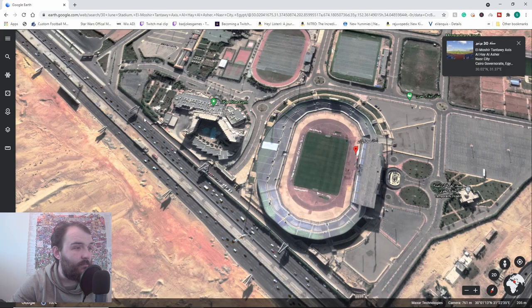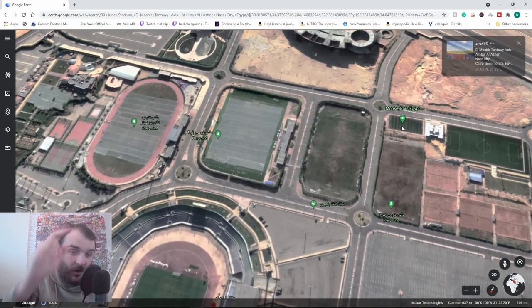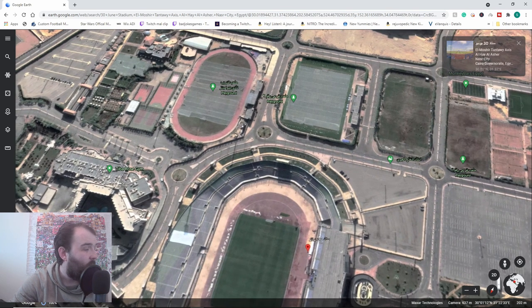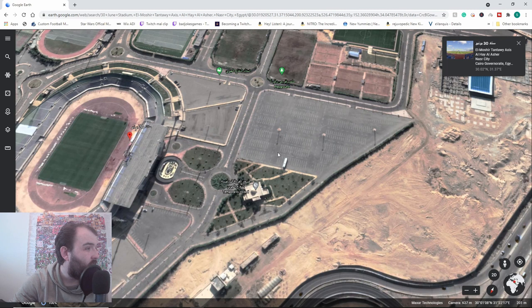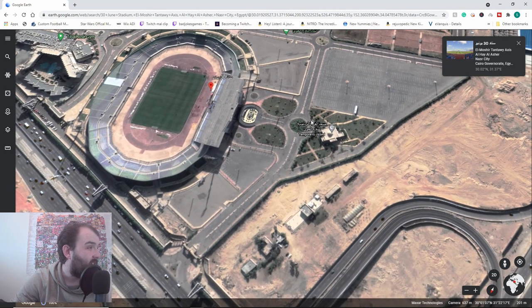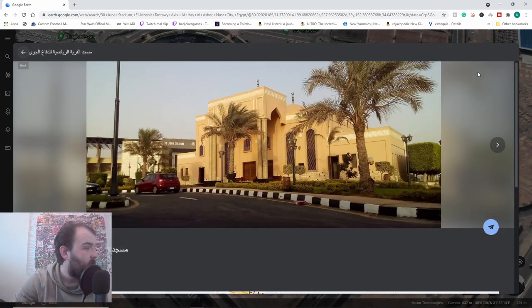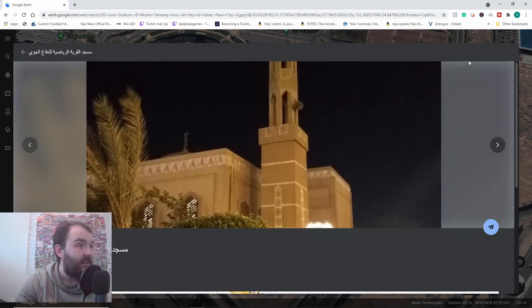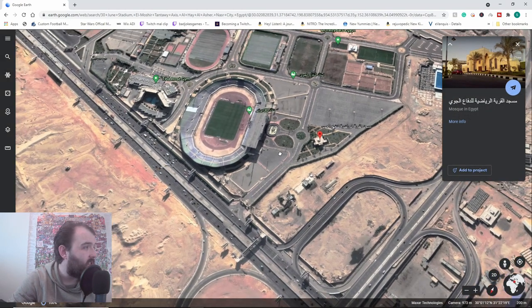We've got a gym around us there. We've got monkey bars - the players will be getting trained on the monkey bars, just for a laugh. But the gym, we're going to be using that as well. We've got multiple options for training pitches. We've got a car park for when we do start getting lots and lots of fans coming in. We've got a mosque there - that looks nice. If we're ever in any relegation trouble, we know where to be going.